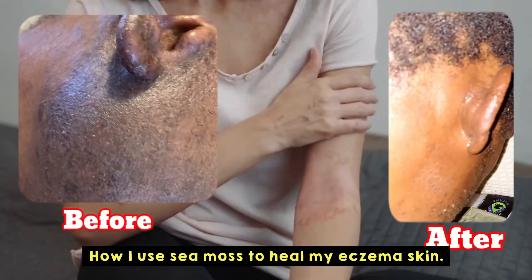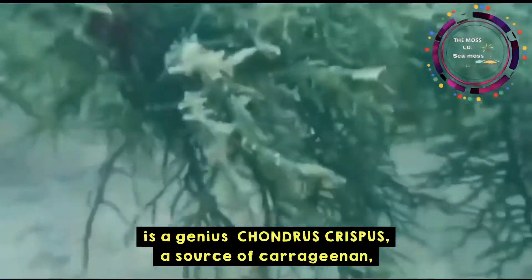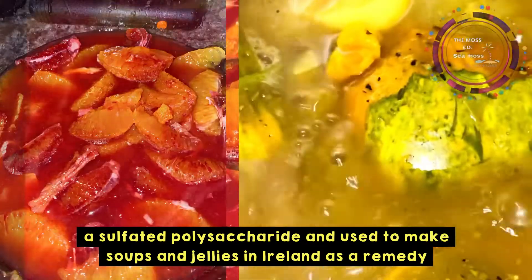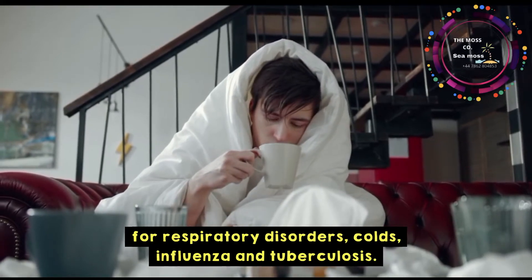How I use sea moss to heal my eczema skin. Sea moss, better known as Irish moss, is Chondrus crispus, a source of carrageenan, a sulfated polysaccharide. It is used to make soups and jellies in Ireland as a remedy for respiratory disorders, colds, influenza, and tuberculosis.